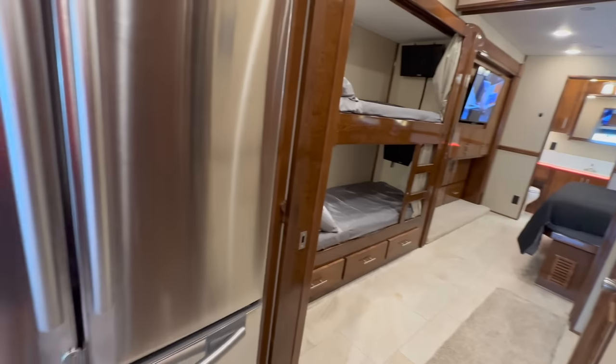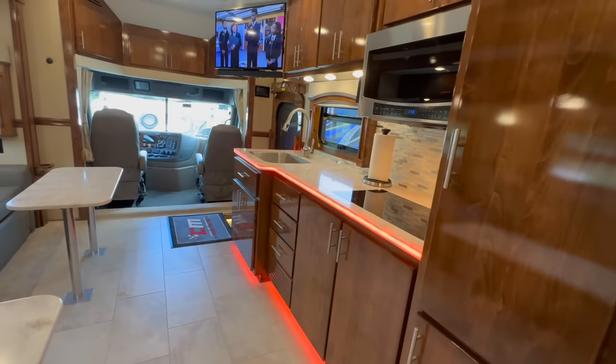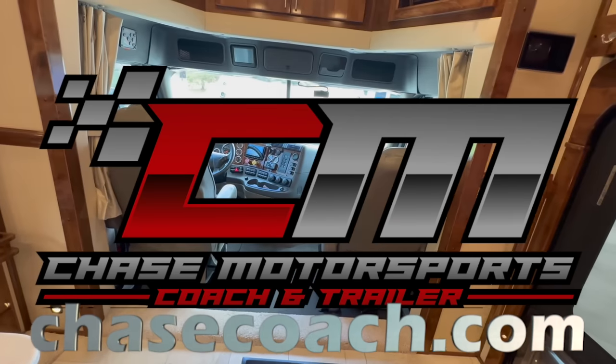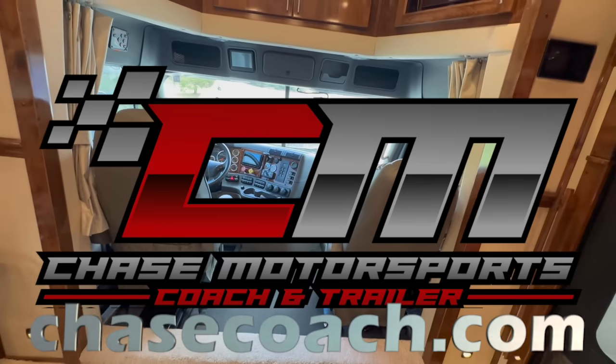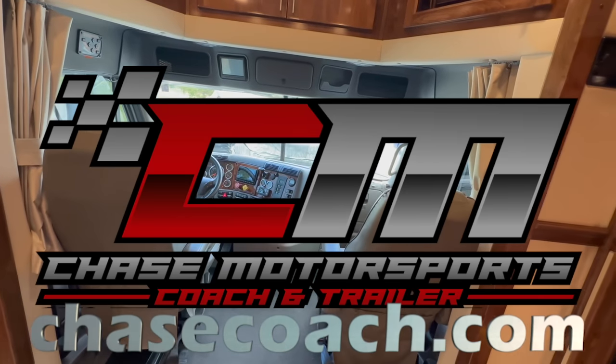Dylan Thompson, Chase Motorsports Coach and Trailer Sales. I appreciate you watching the video. Hit the subscribe button when you get a chance. And if I can do anything for you, please reach out. Thanks and have a great day — until next time.